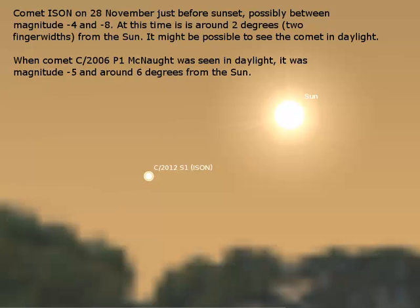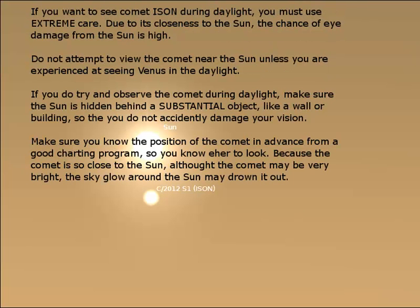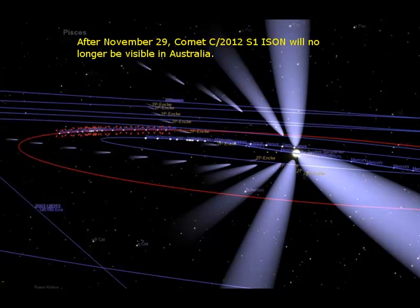Then on the 28th, just before sunset, the comet should be bright enough to see with the unaided eye, and also at sunrise on the 29th. However, due to the closeness to the Sun, you'll need to block out the Sun with something like a wall or a building — something substantial — in order to see it. Even then it may be washed out. After the 29th, the comet will no longer be visible in Australia.